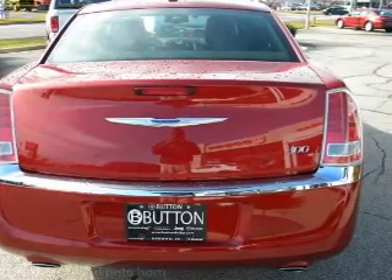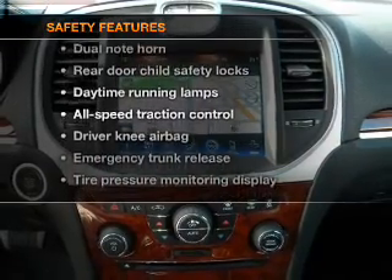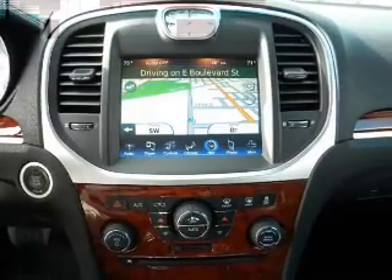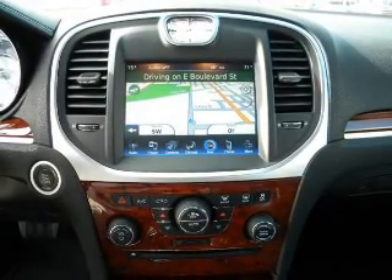Air conditioning, an alarm system. If safety is a high priority, rest assured knowing that these top safety components are included: side airbag, stability control. Call today to schedule a test drive.